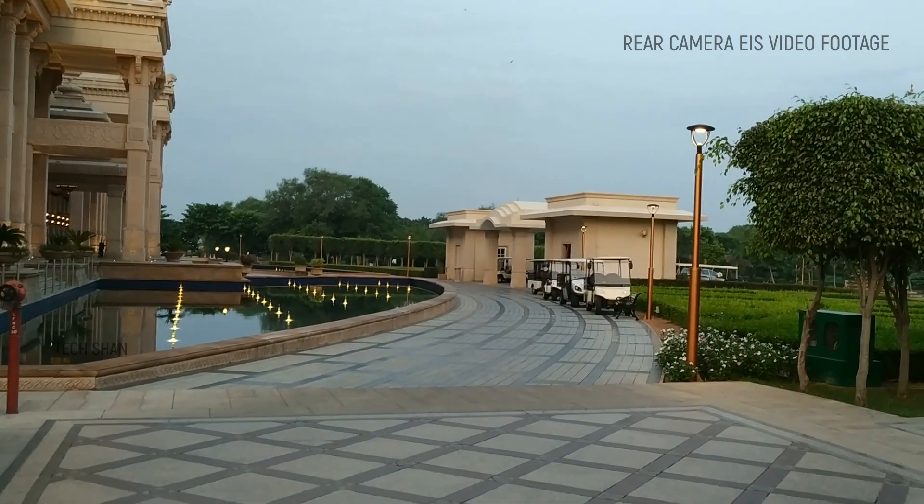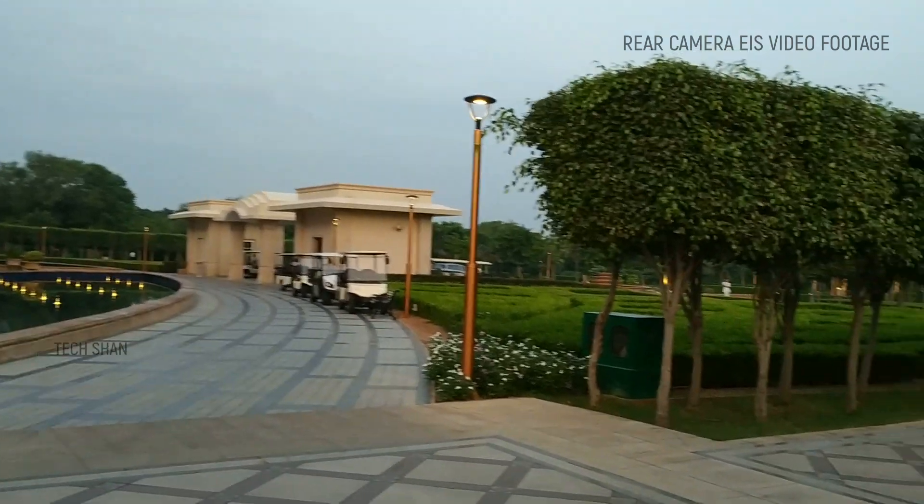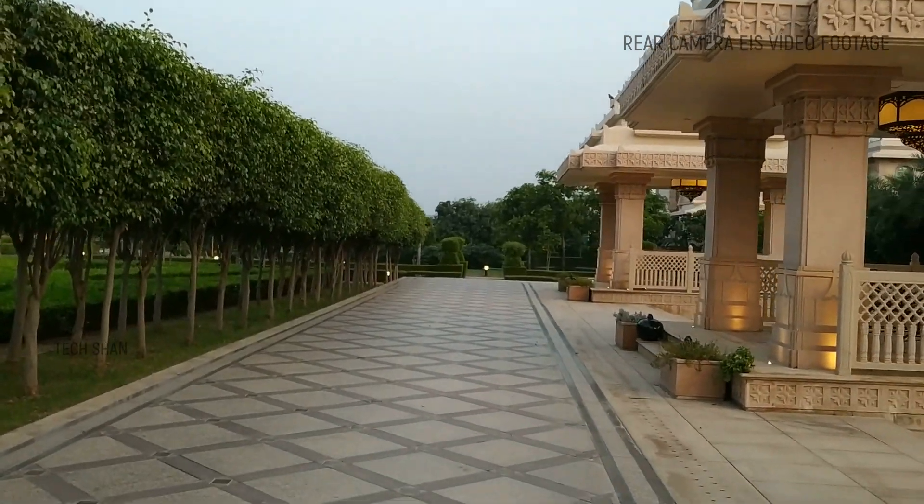Coming to video recording, since this has EIS, you get very good stable footage. The rear camera can go up to a maximum of 4K 30fps.